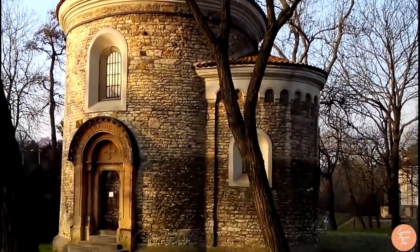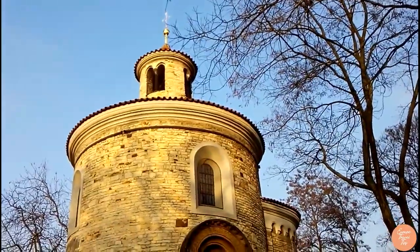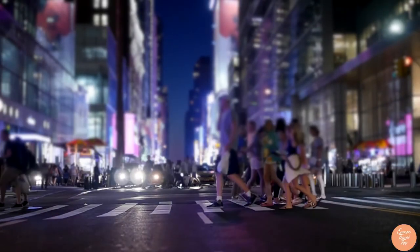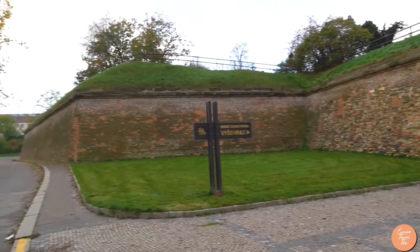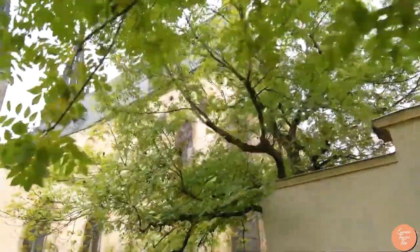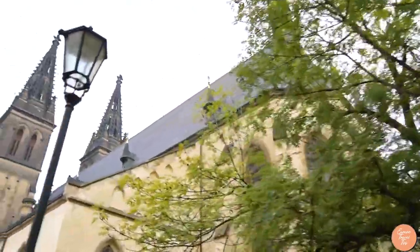Don't miss the Rotunda of St. Martin, which has been used for a variety of functions over the years. Get away from the city's hustle and bustle at Vyšehrad, and on a clear day, take in the city's skyline and the Vltava River below. Vyšehrad has a plethora of other attractions worth exploring.